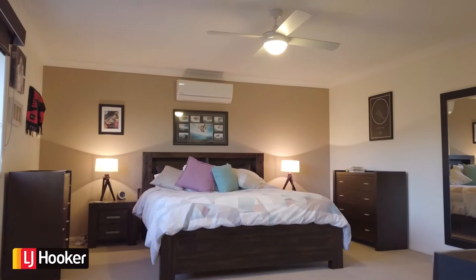To enjoy what's really being offered, an inspection is inevitable. Call Laura today!